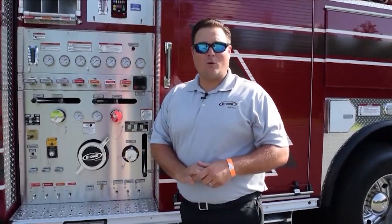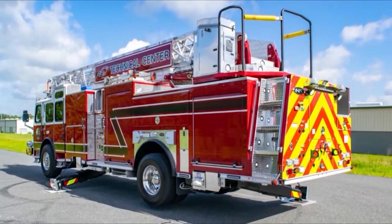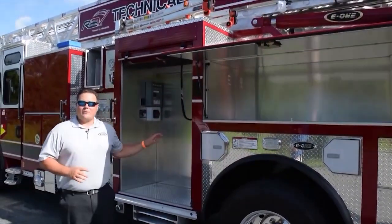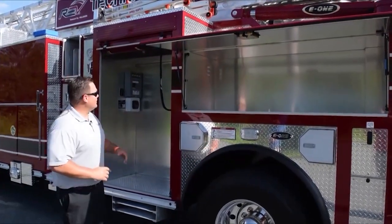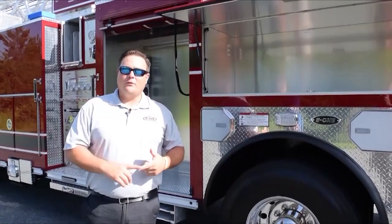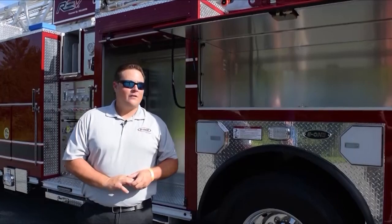This truck has a 235-inch wheelbase, so it's highly maneuverable — 500 gallons of water and a 1500-gallon-a-minute pump on a single axle chassis. This is our extruded aluminum body. We are the founders of the extruded aluminum body in the industry. We're excited to have full-height, full-depth compartments — 170 cubic feet of compartment space on this truck. I'm almost six foot tall and this compartment is well taller than me. A bigger compartment means more opportunities for shelving, tool storage, and all the organization you need.